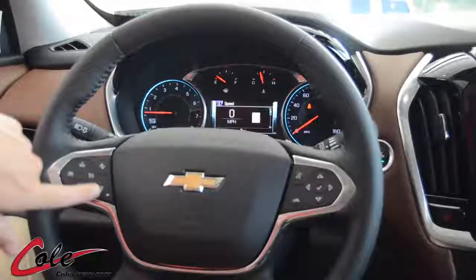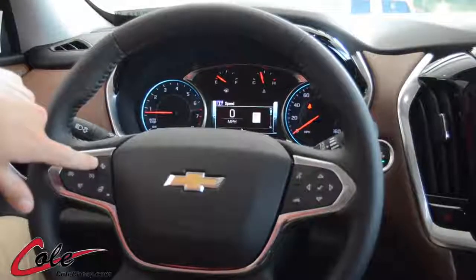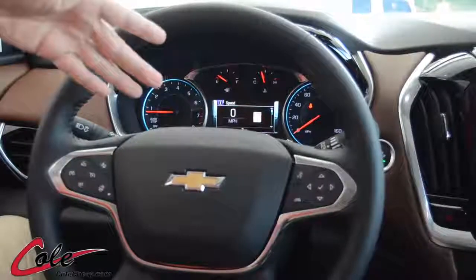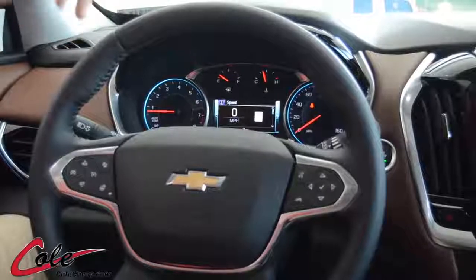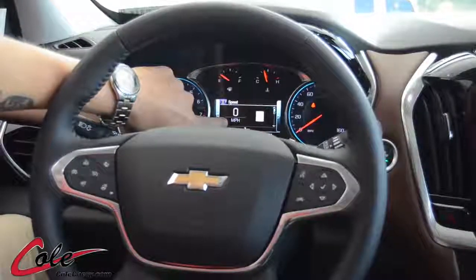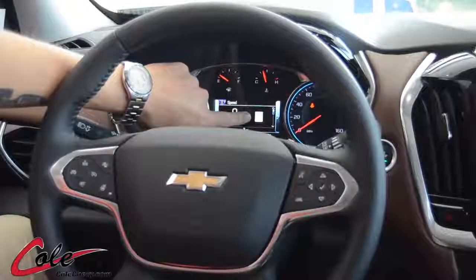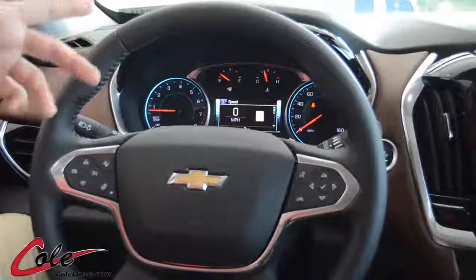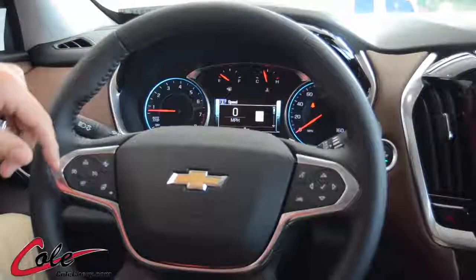It also has the heated steering wheel and adaptive cruise control located here — all on the steering wheel. You have your Bluetooth options and can even control the volume on the back of the steering wheel. What I like most is that the digital speedometer is to the left of the screen, and just to the right it shows the speed limit, so on a road where you might not see a sign, it will show you what the speed limit is.